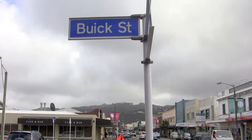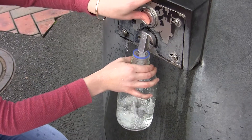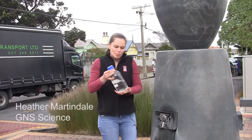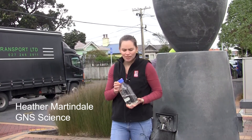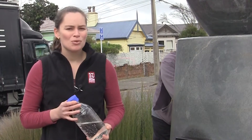I'm here at Buick Street in Petone where there is an artesian well. Lots of people come here to get their fresh drinking water. But where did this water come from and how long did it take to get here? Our team at GNS Science can date water to find out the answers to these questions.